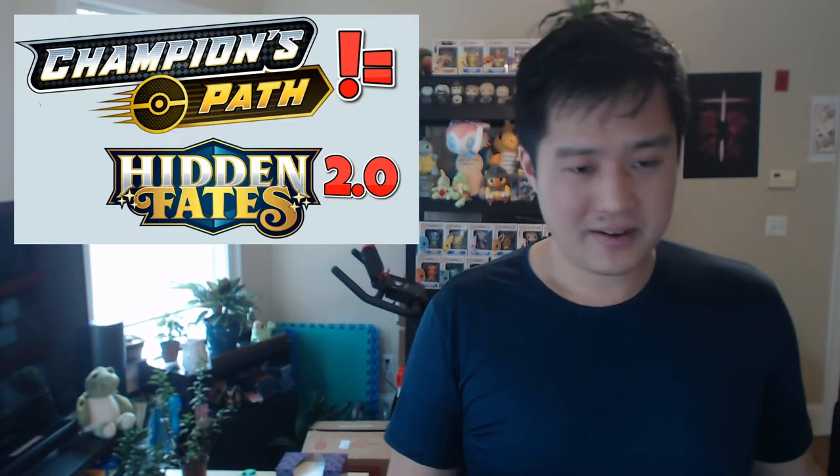Let's talk about Champion's Path itself. Right off the bat — better than I was expecting. Everyone was pretty sure the rainbow Vmax is going to be in there, and lo and behold, not only is that there, but they also have a shiny Charizard V as well. So better than expected — that's a good sign. And here's one of the really important points.